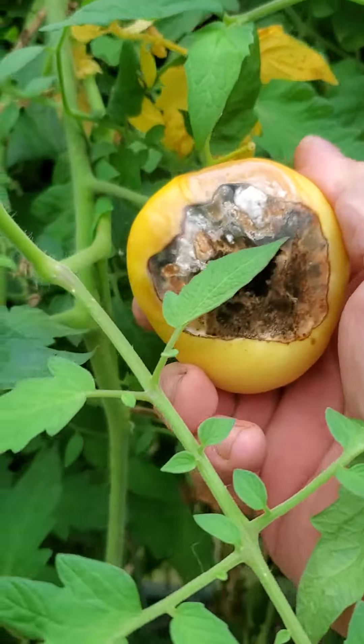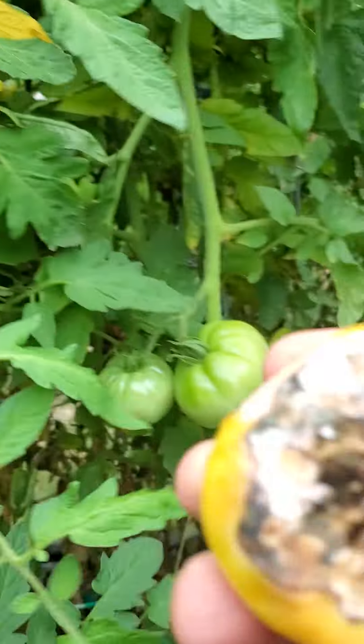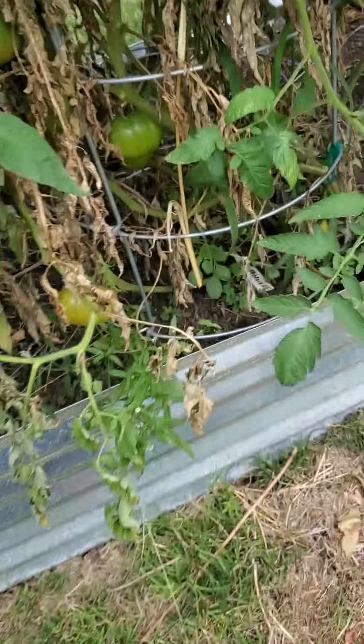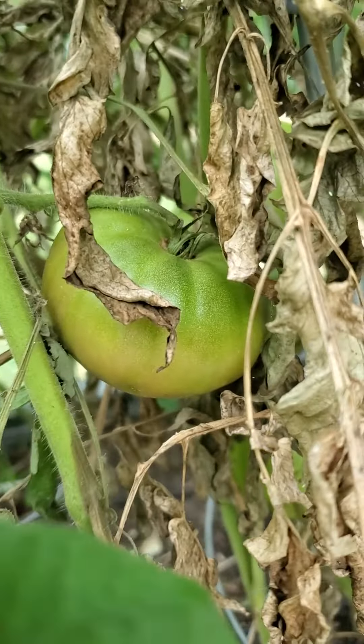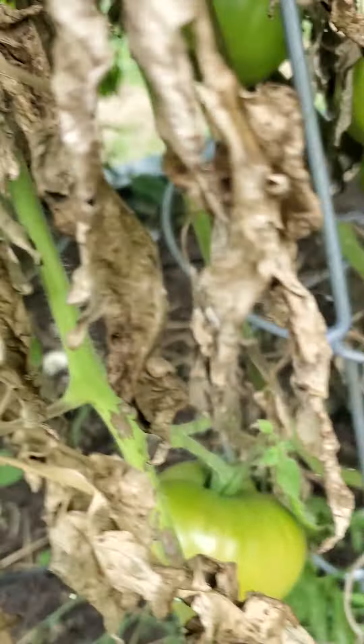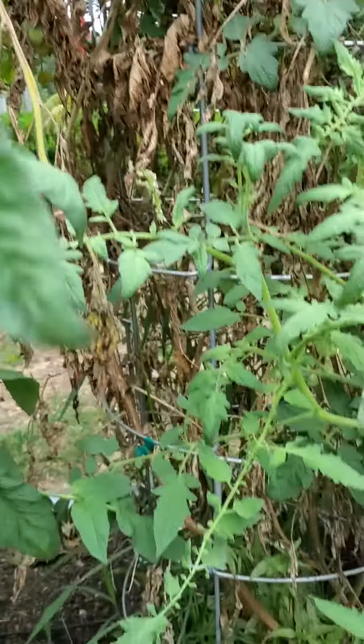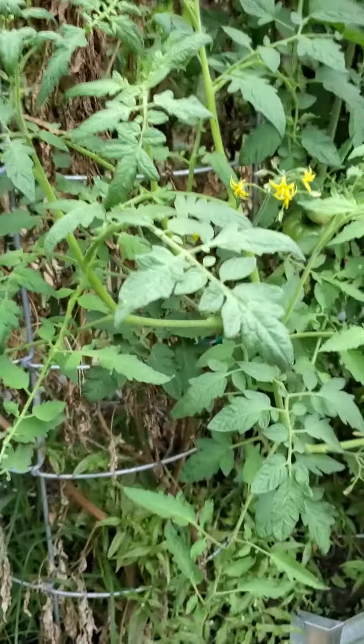This got a little bit of sun scald — it faces the south side, a little too much sun from that heat. That right there is the stage you want to pick these blushers. Put them on the counter and they're ready to go. Looks like we got a dead tomato in there in the middle of all that; I'll trim that up a little bit.